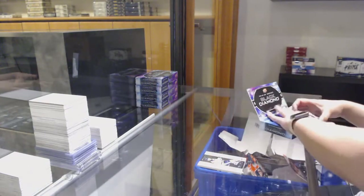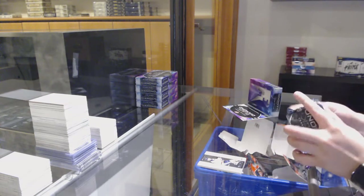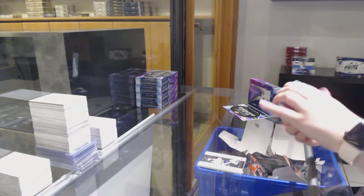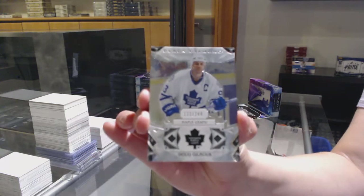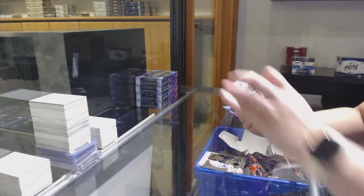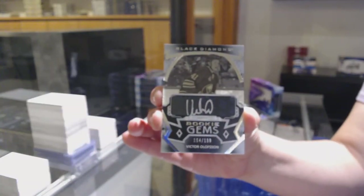That would be quite the commute. Oh wow, they don't even have a place yet? Number to 249 for Toronto — Doug Gilmour. We've got a Rookie Gems Auto for Buffalo — Victor Olafsson.